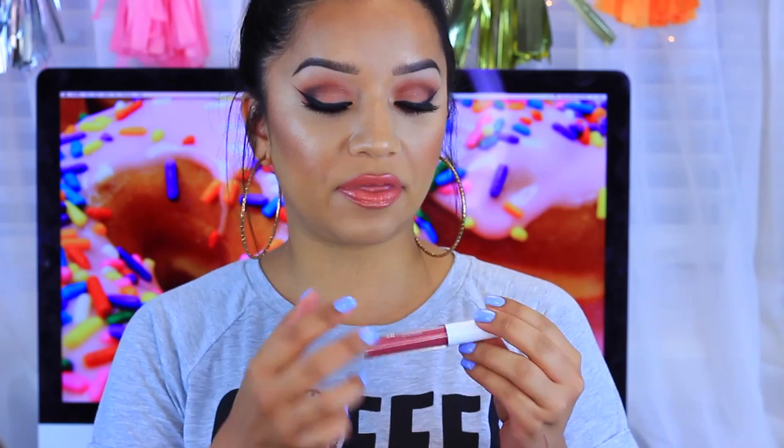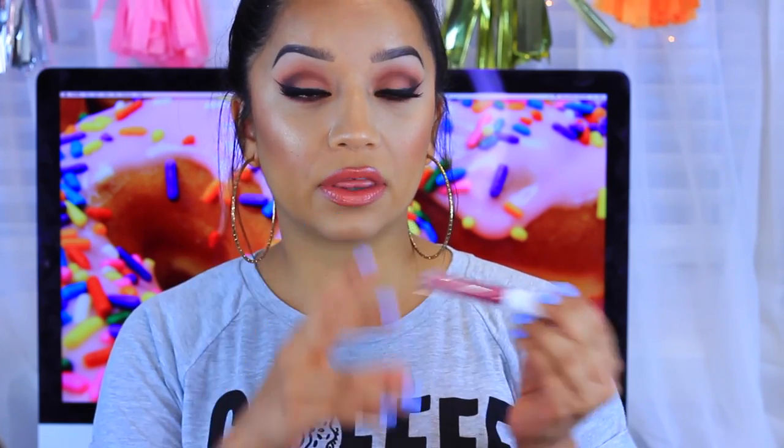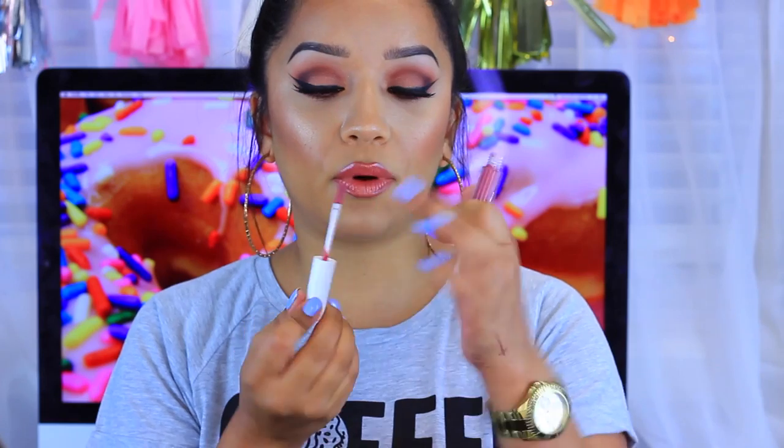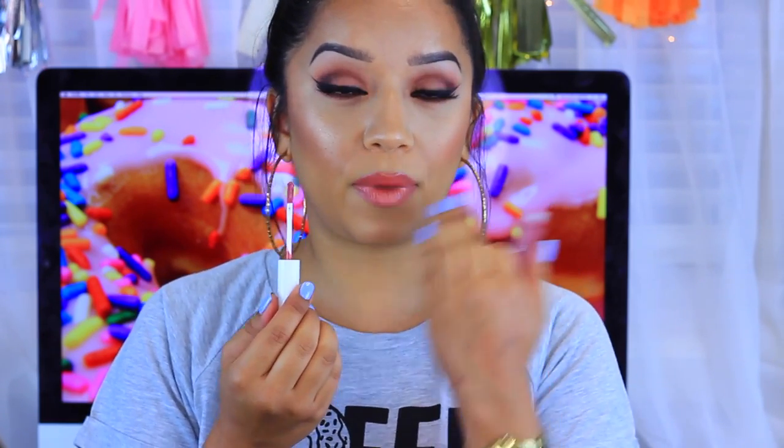These retail for two dollars a piece on the elf website. The packaging I absolutely love — it has a white top and a clear tube so you can see the color of the gloss inside. They come with a doe foot applicator that is flat on both sides, which is my favorite type of applicator. When you dip it in and pull it out, you get product on both sides — one side for your bottom lip and the other for your upper lip.